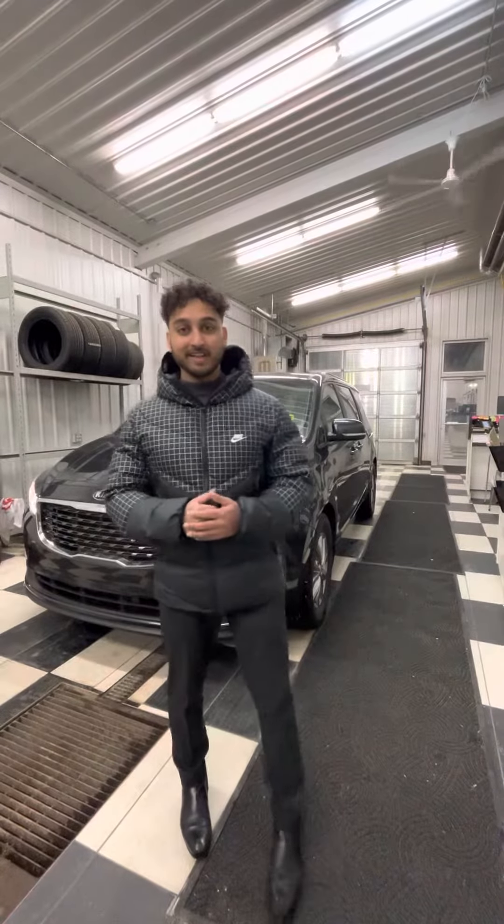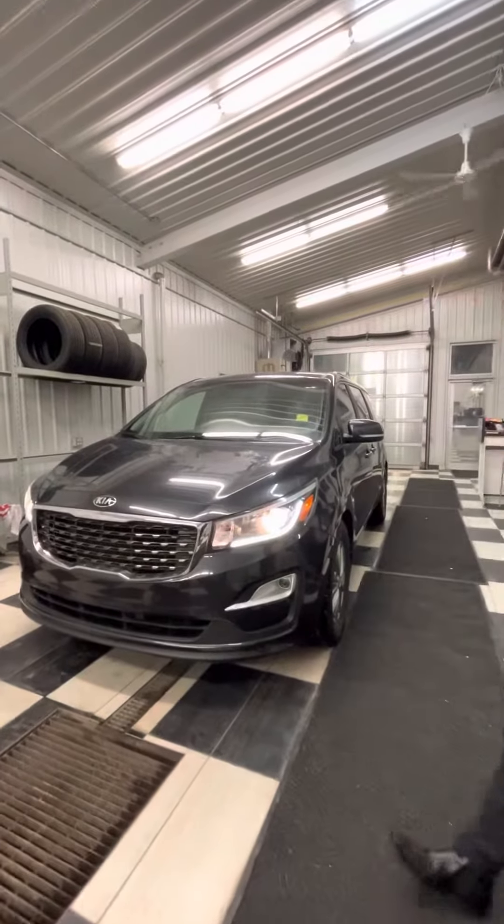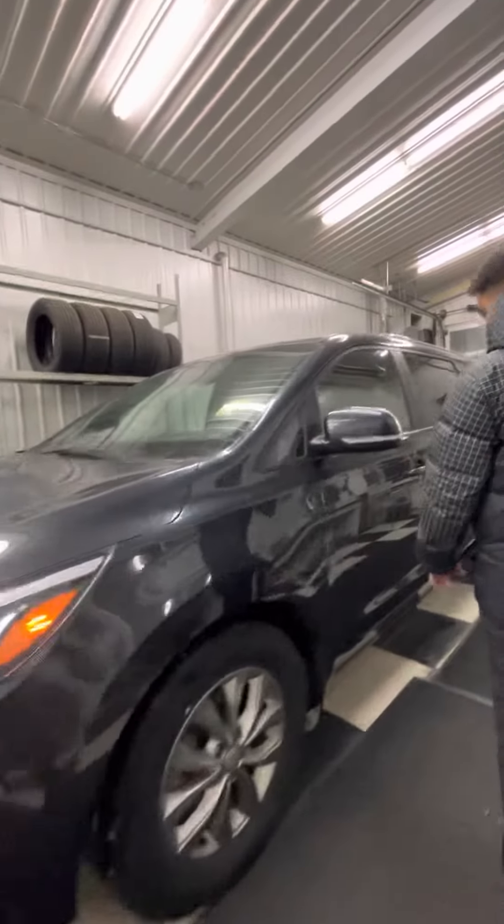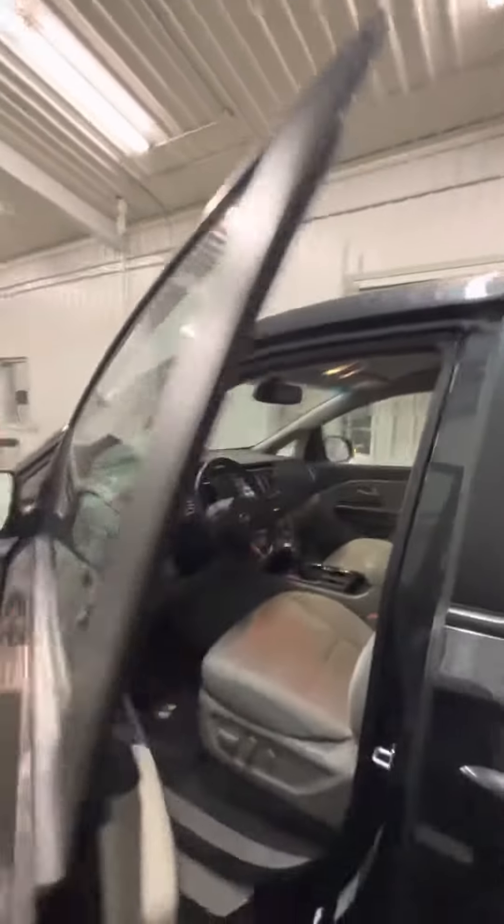Hey there, thank you so much for inquiring on the Sedona LX. Check this out — this is a 2019. You do get the beautiful LEDs on the front over here. If you come over with me, we do have power mirrors in this one as well, so they will fold in nicely.